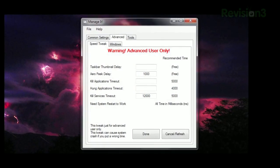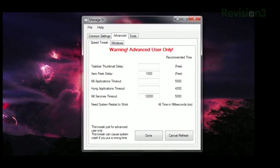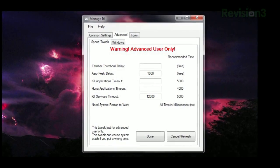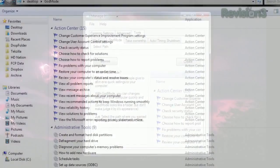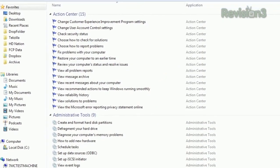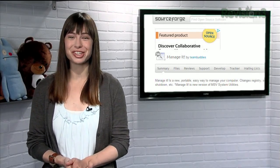There's also an advanced tab, but be very careful with these. Only change them if you're sure you know what you're doing, because one wrong input can crash your system. It also gives you an easy way to create God Mode, which lists every setting on your computer all in one place. So if you want more control over your PC, try Manage It today.